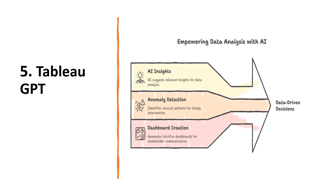Moving on to the fifth tool, Tableau GPT. Tableau GPT is like having a data coach. It suggests insights, highlights anomalies and even drafts dashboards. You don't need to be a data scientist to look smart in front of the stakeholders.